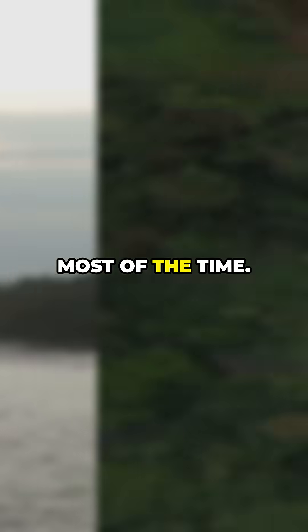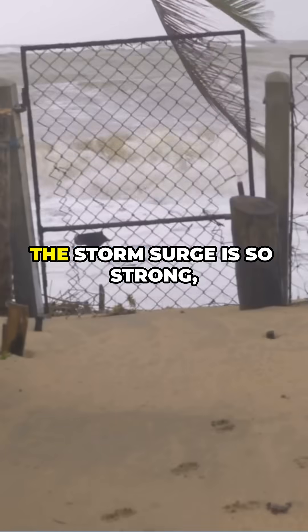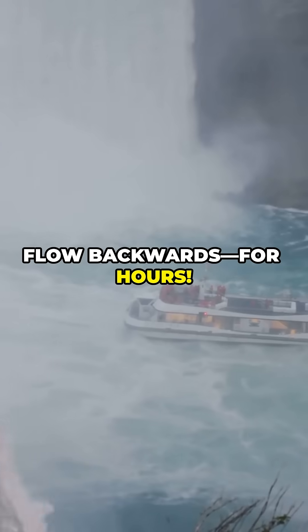Well, most of the time. But during powerful hurricanes like Ida in 2021, something insane happens. The force of the storm surge is so strong it pushes ocean water upstream, causing the Mississippi to reverse its flow — yes, flow backwards — for hours.